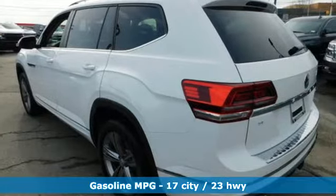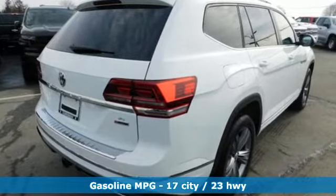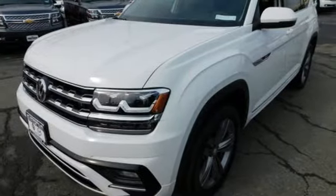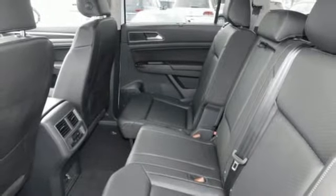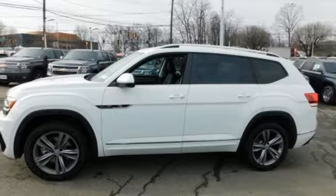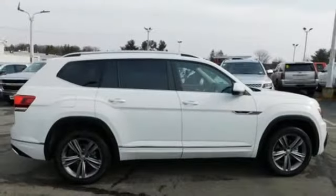V6 engine, dual zone climate control, streaming audio, auto dimming rear view mirror, front heated bucket seats, power heated mirrors, external memory control, aluminum wheels, doors and push button start proximity key, and automatic transmission. If you've been waiting for the perfect time for a test drive,